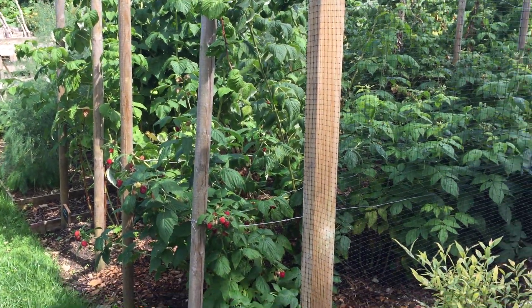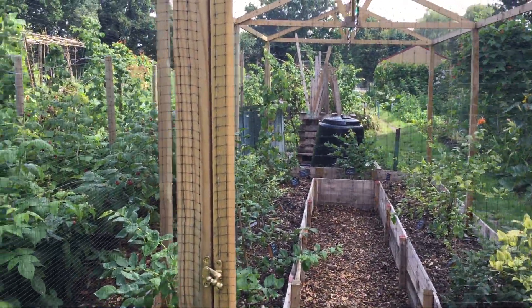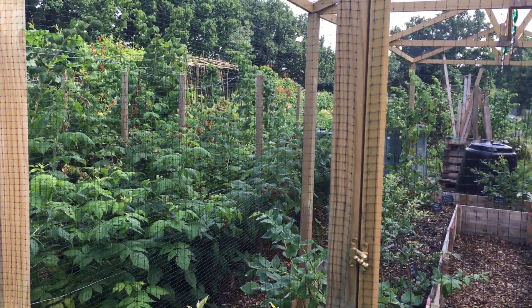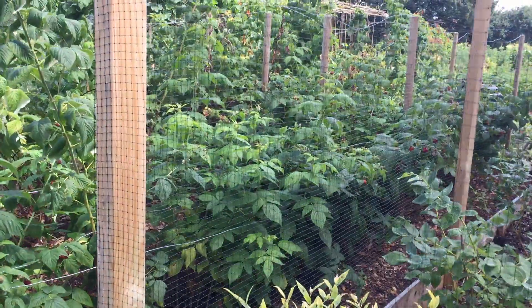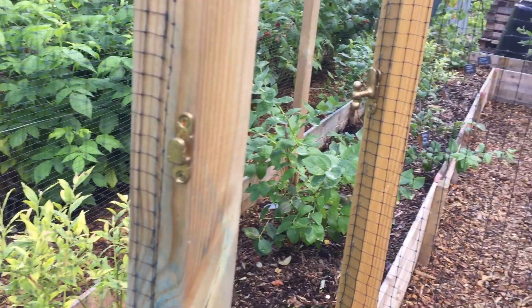I've decided to do a really quick plot tour at the end of July because there's been so much change since I did the plot tour at the beginning of July. I'm not sure if I'm going to have the chance again in August because it's so busy, and I just wanted to show you what crazy things have gone on since we were last here.